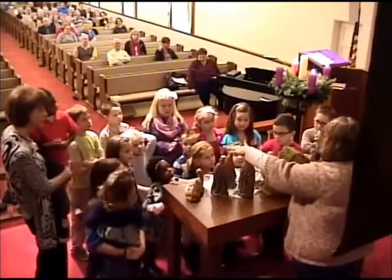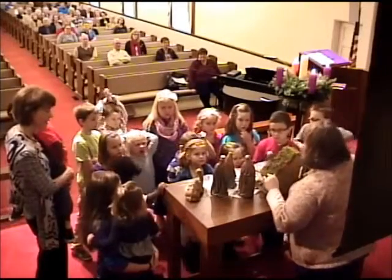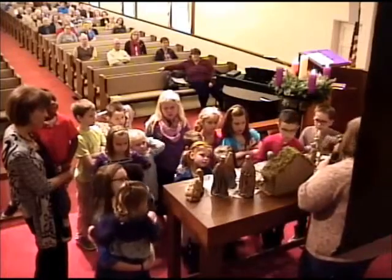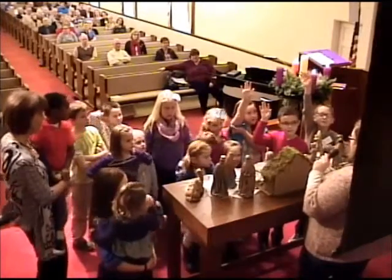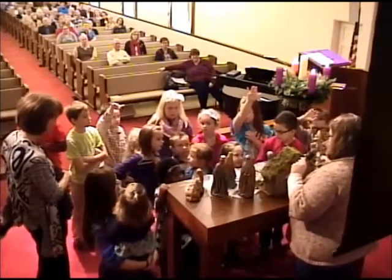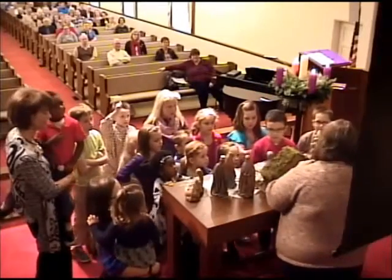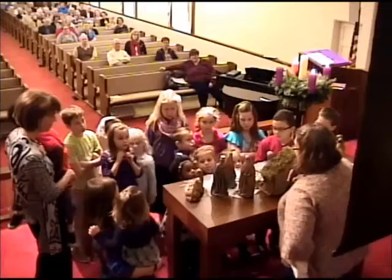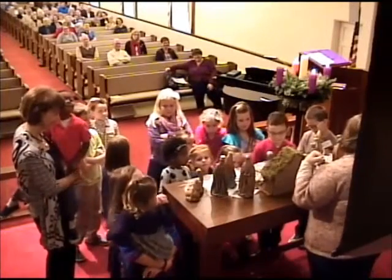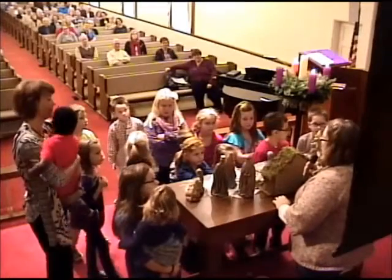These are the three kings or the magi, and what's most important about them — it's hard to tell on our set — but they all look a little different in the face. So that's to show that they came from three different nations — all the people who would learn about Jesus. And all their gifts are something different too. Does anybody know what gifts they brought to Jesus? Gold is one. Frankincense. And myrrh. Gold, frankincense, and myrrh. Gold shows that Jesus is a king, and the frankincense shows that he's part of God. And the myrrh shows that Jesus is going to die. So those are important gifts.